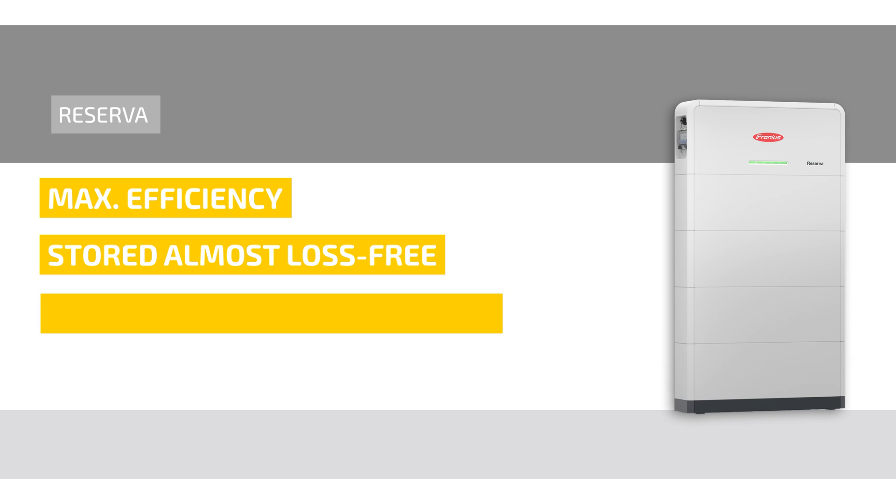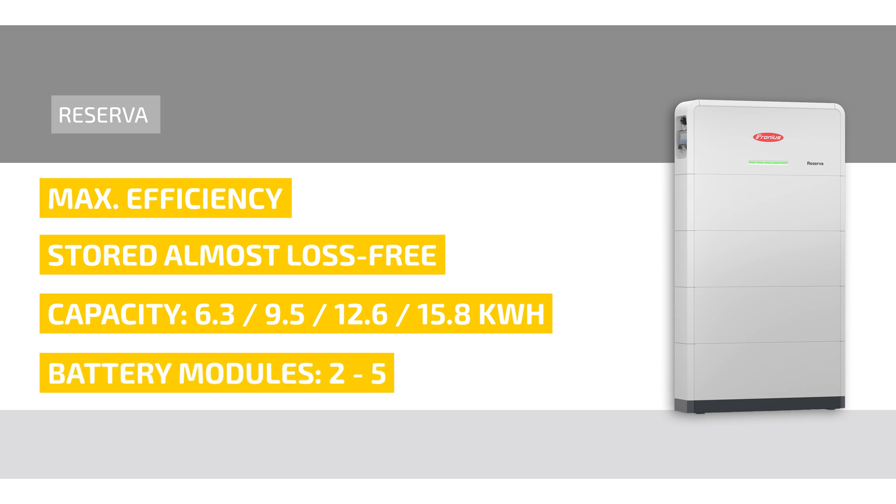The storage solution is available in four capacity sizes: 6.3, 9.5, 12.6, and 15.8 kilowatt hours. Depending on the capacity, the Reserva includes two to five battery modules. It is flexible, expandable, and can be operated in parallel with up to four towers if required.